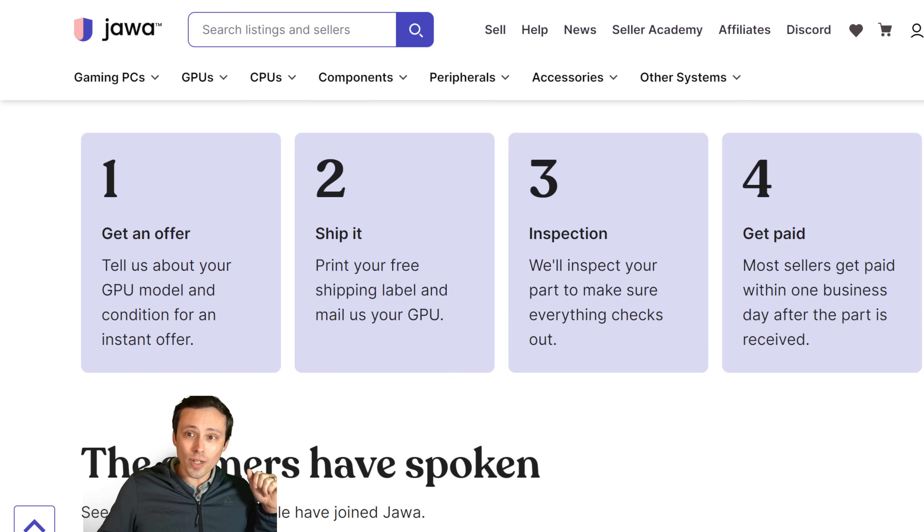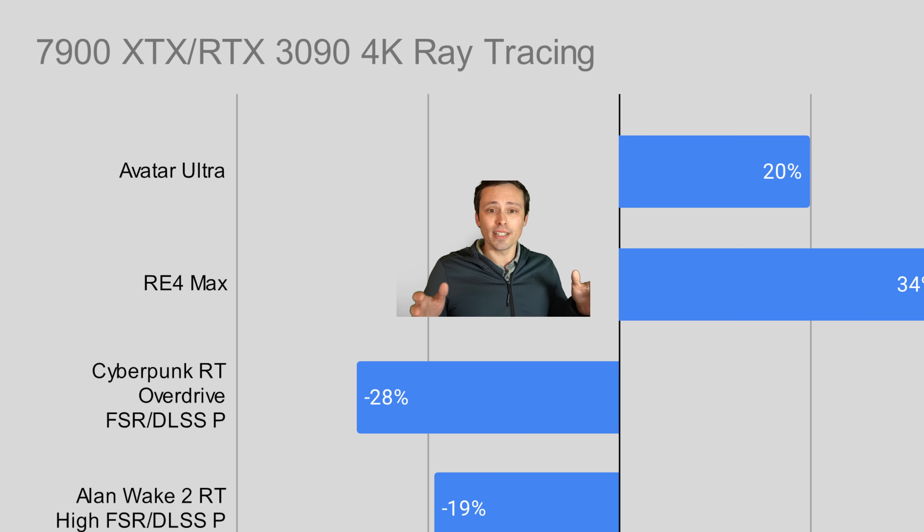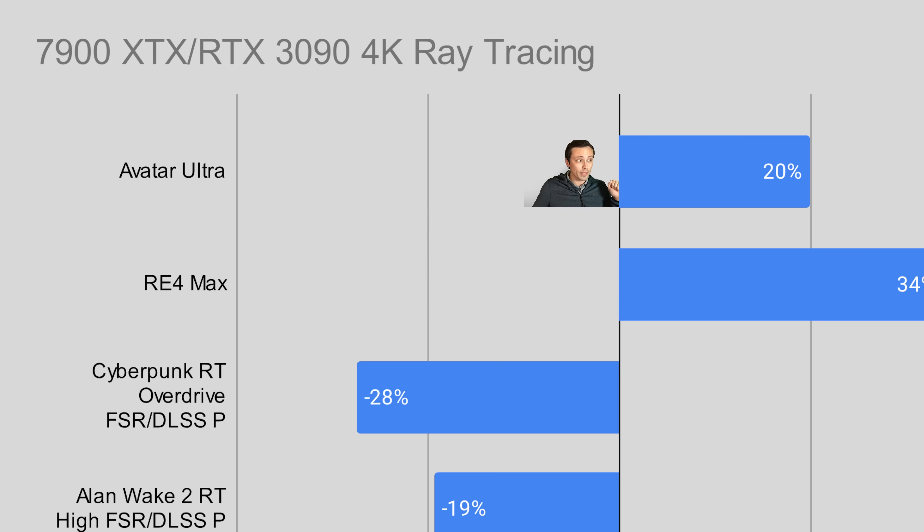Getting back to what is going on with these ray tracing results — if I look at the four results: Avatar, Resident Evil 4 Remake, Cyberpunk RT Overdrive, and Alan Wake 2 RT high — dividing the 7900 XTX's result by the 3090's result with the 3090 as baseline, the 7900 XTX is 20% faster in Avatar, 34% faster in Resident Evil 4 Remake, but 28% slower in Cyberpunk RT Overdrive and 19% slower in Alan Wake 2 RT high.